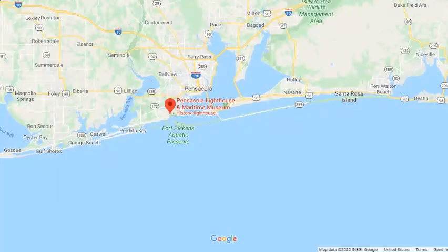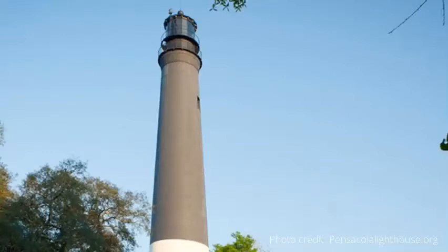Stop five on the historical tour is the Pensacola Lighthouse, located on Naval Air Station Pensacola. It was built in 1859 so that ships entering Pensacola Bay could see the harbor. Today, you can climb the lighthouse tower, go on a ghost hunt, or view the exhibits inside the museum. Please note that this is on a military base, so civilians, please double check their website for the security gate procedures. You will definitely need your driver's license, but you might want to double check if there's anything else you need to get on base.